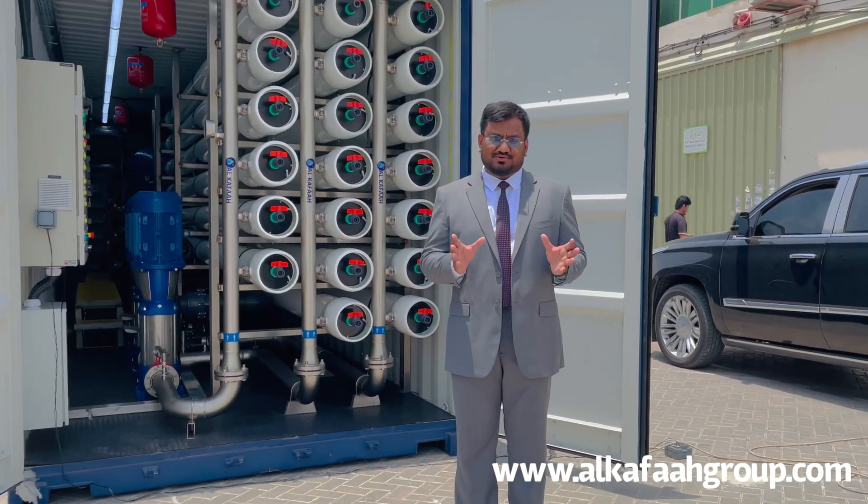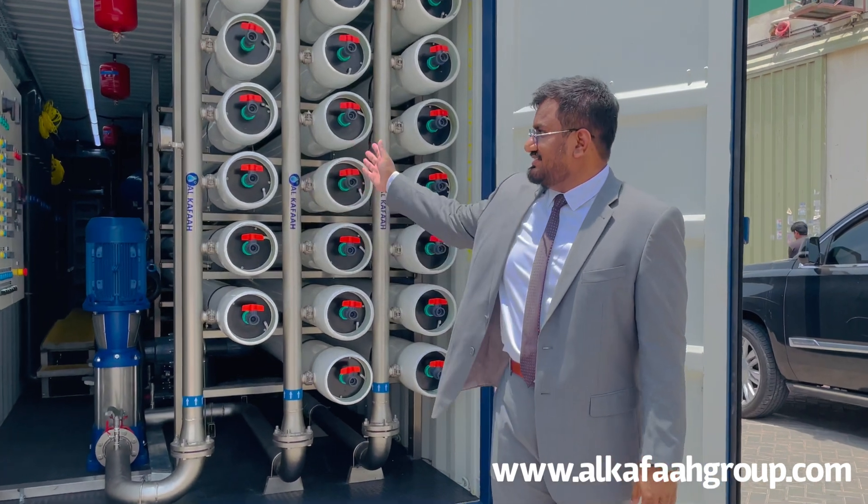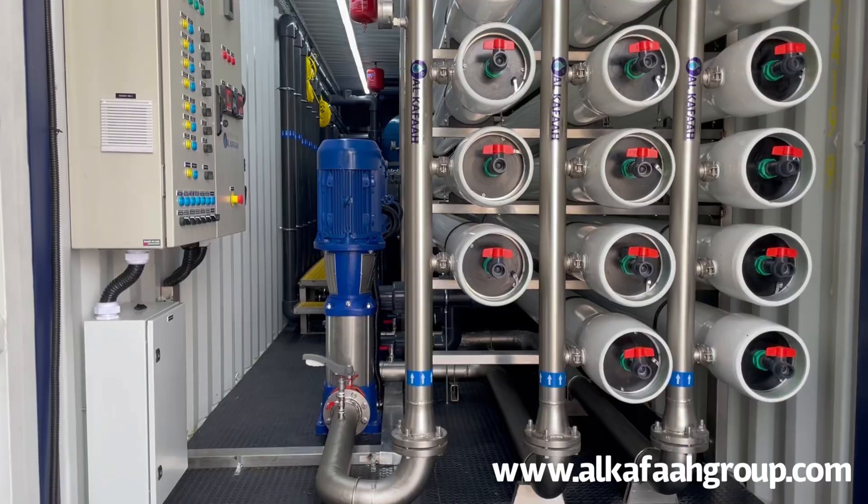Welcome to Alkafar's headquarters located in the United Arab Emirates. This is a containerized package reverse osmosis unit.